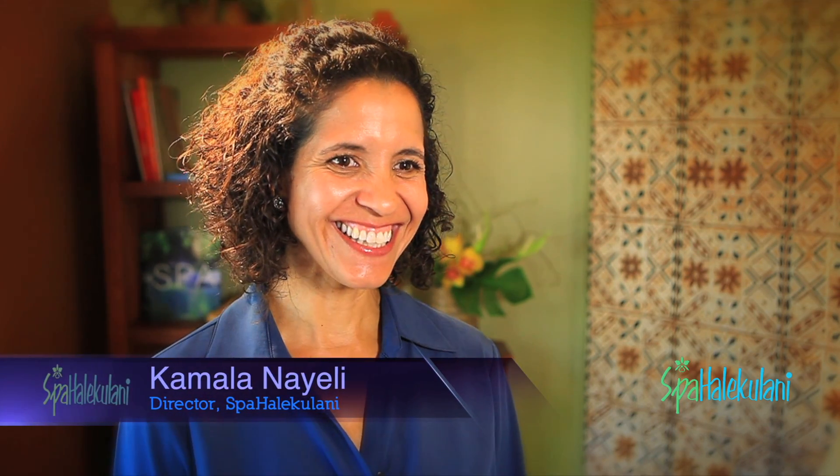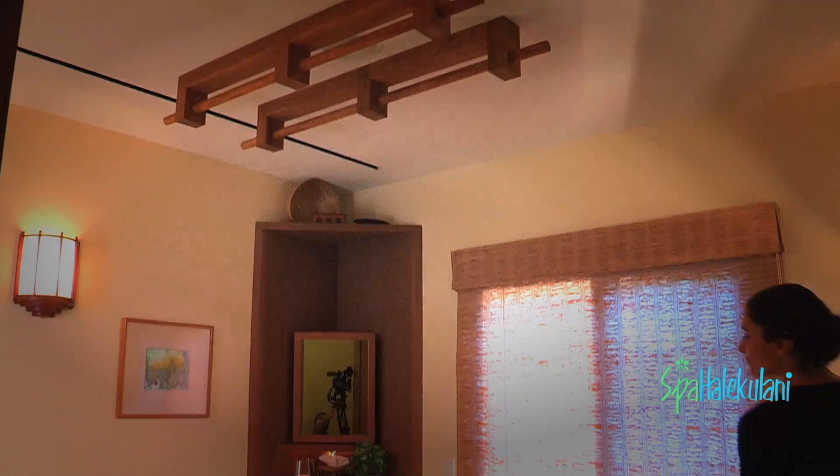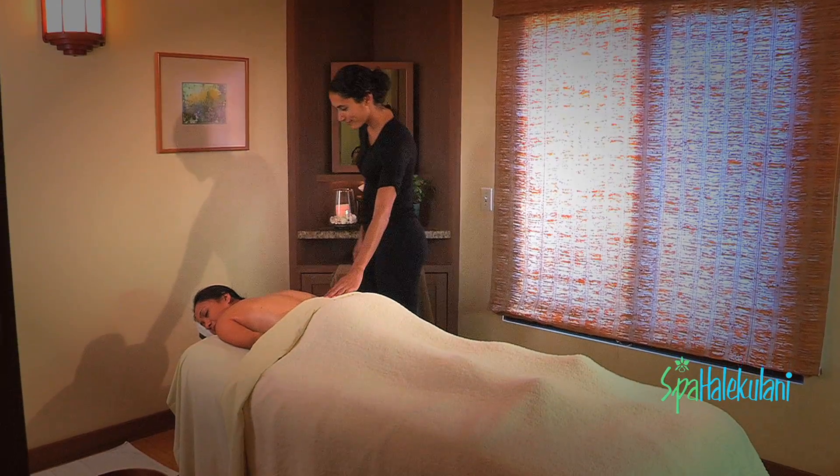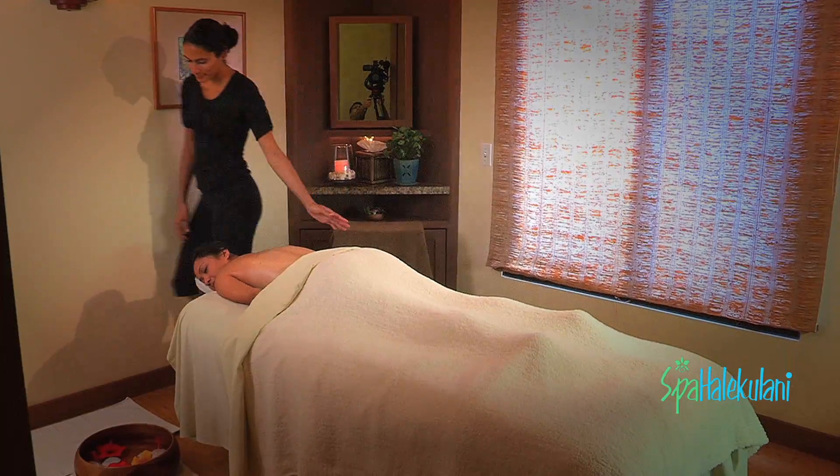My name is Kamala Nayeli, I'm the spa director at Spa Halakalani, and we are going to show you Ho'olele. Ho'olele is our deepest massage — it's a massage that we provide with the feet, and it's a full body massage.